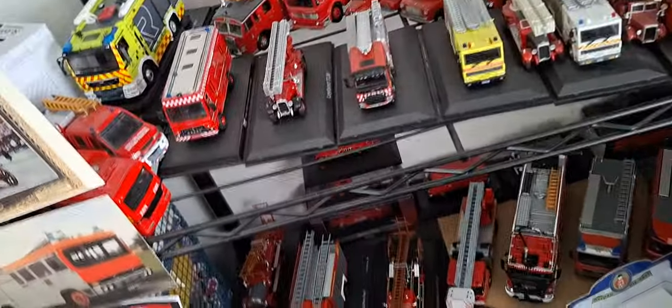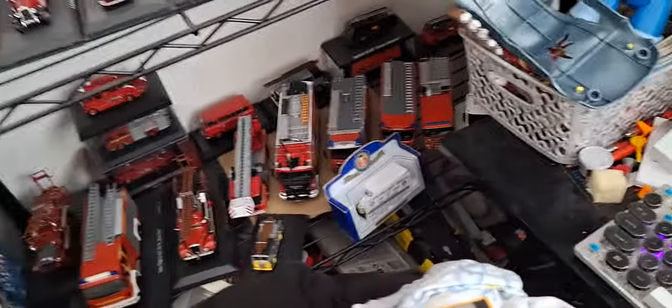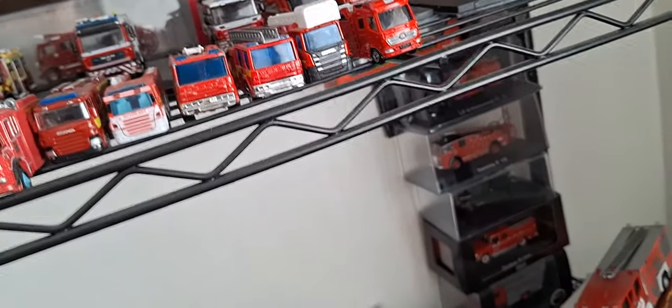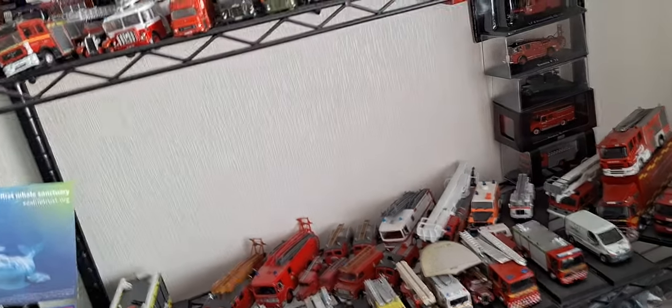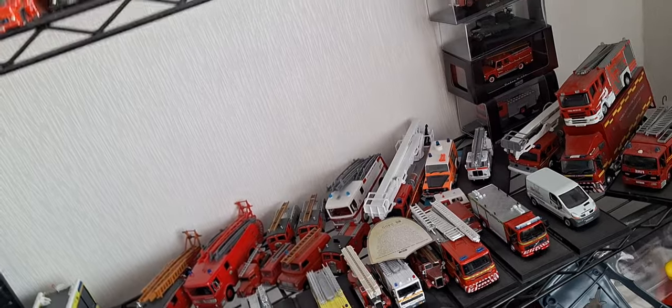All the stuff on the shelves is staying - Matchbox ones will be staying but the rest will be going. Everything on the shelf stays in the collection. Some of the stuff in the drawer unit will be staying, some will be going, but all shelf stuff will be staying intact.